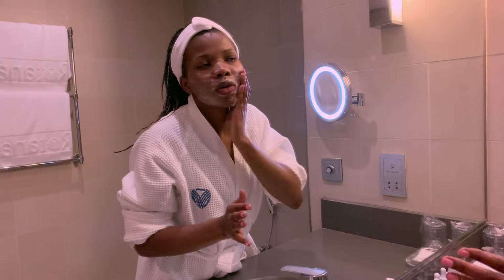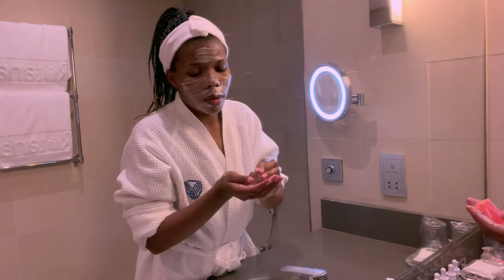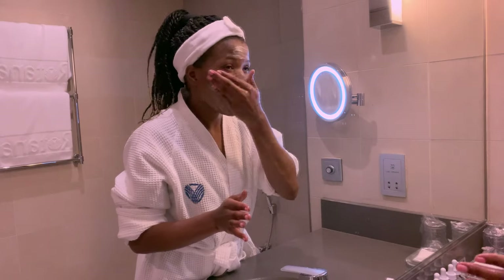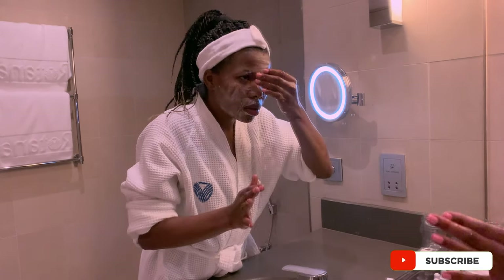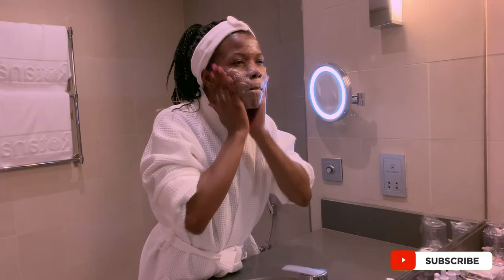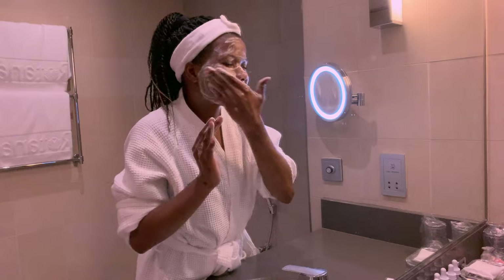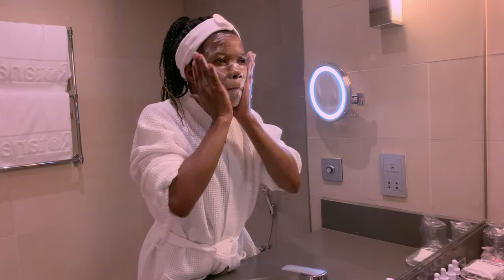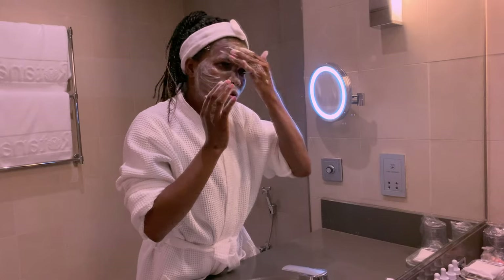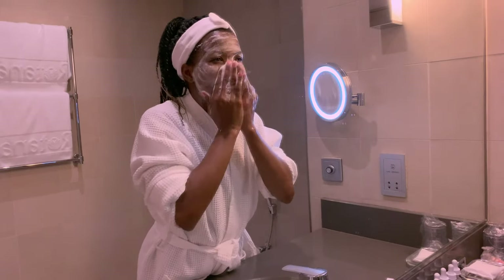If I was wearing makeup, I would of course first take off my makeup before going in with the soap. I always take my time when I'm cleansing because you have to make sure that you're working with a clean surface.